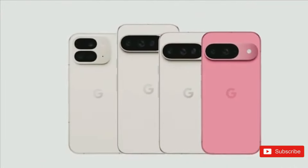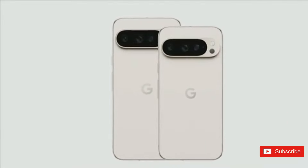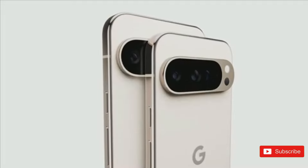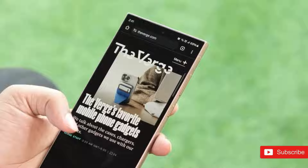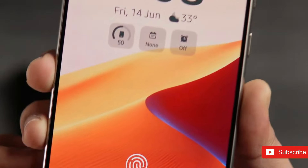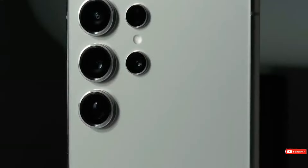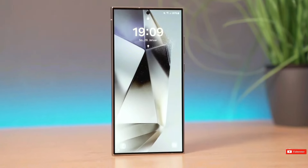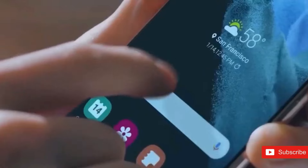The new Pixel 9 Pro XL is finally available. After the typical torrent of leaks and rumors, Google's recent flagship lineup has finally arrived, delivering rational updates and presenting the Pixel as a viable competitor to the world's iPhones and Galaxies. One of those competitors is the Galaxy S24 Ultra, Samsung's greatest conventional smartphone released in 2024 so far. The S-Pen-clad flagship is one of the most versatile phones of the year, and it could likely compete with the Pixel 9 Pro XL.